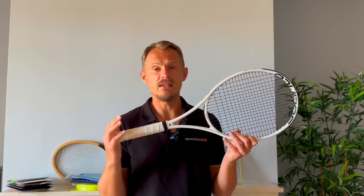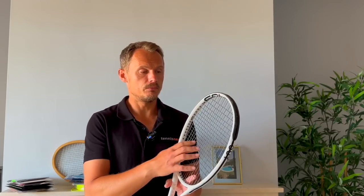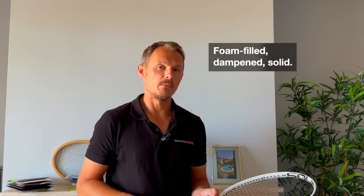Solinco also makes rackets — they're more famous for strings like Hyper-G and Tourbite. This is the Whiteout 18x20, and they have the Blackout, which is a 100 square-inch racket with a bit more power and spin. The Whiteout is more like a TF40, Blade or Radical — more controlled — and has a very nice sensation. They were developed together with Roman Prokes, a racket wizard from New York. They come filled with foam, which is why I liken them most to Technifibre rackets — very solid, soft feel, a little dampened. There's both the 16x19 for more spin and the 18x20 for more through-the-court control.